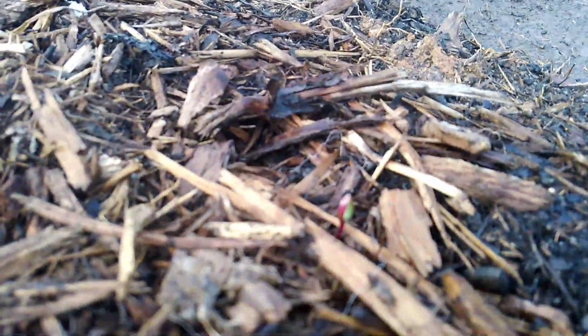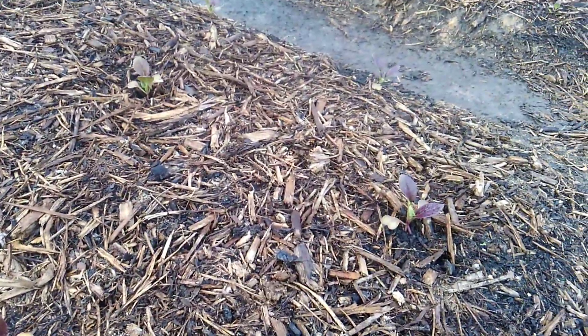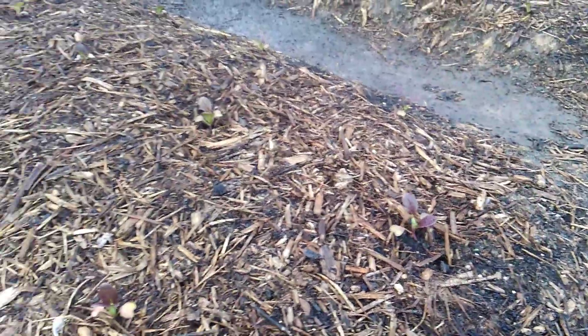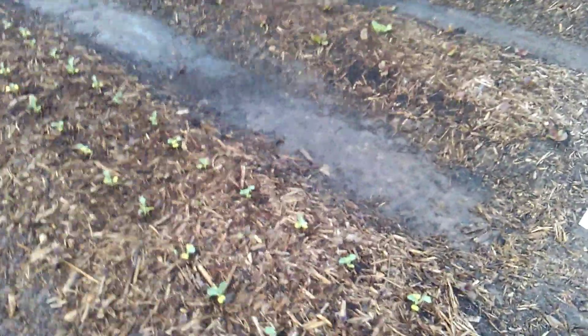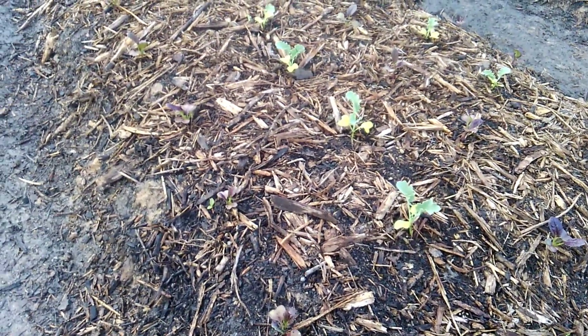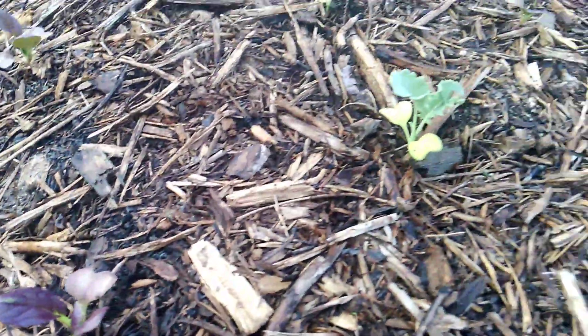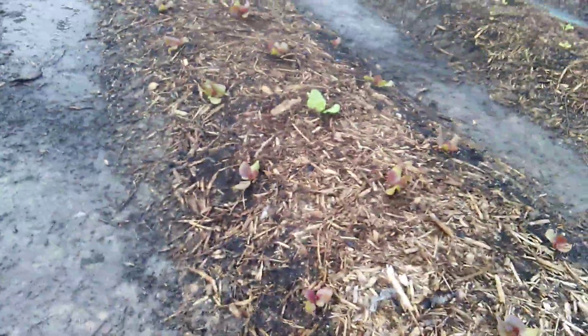This next row is bok choy — I think we're going to grow this stuff full size. And then this next row will be a lettuce mix — or a salad mix I guess — and it's going to be bok choy but smaller, and kale. Hopefully we can get a few harvests.